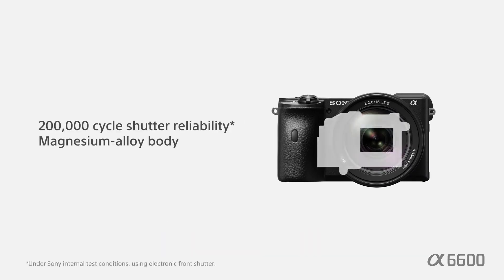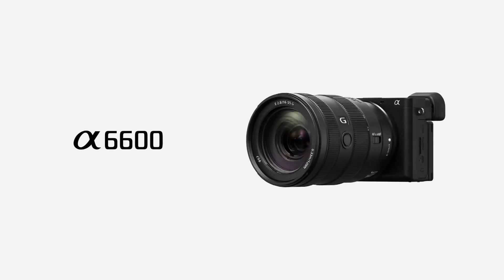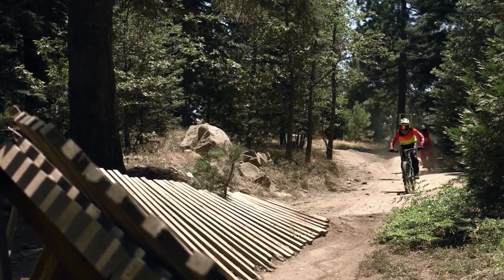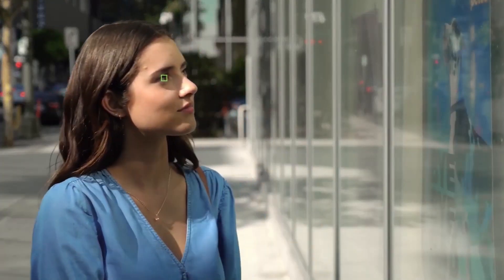It's an upgrade from the previous A6400 and A6500, using Sony's real-time tracking and real-time eye autofocus system, as previously seen in the latest firmware of the sports-shooting Sony A9. These are the names Sony gives to two aspects of its latest autofocus system. Real-time tracking refers to how the camera follows and focuses on the subject.